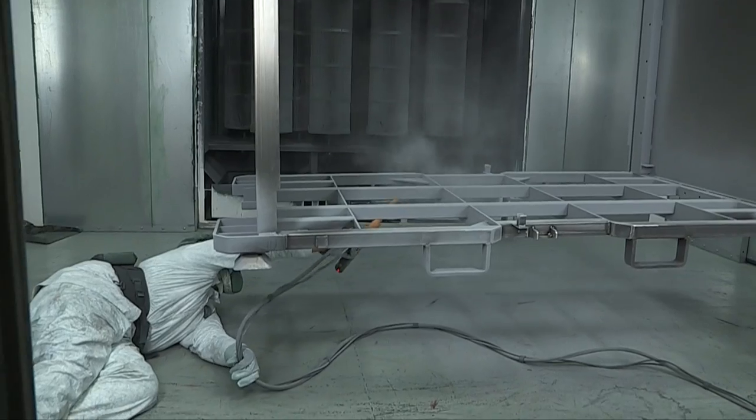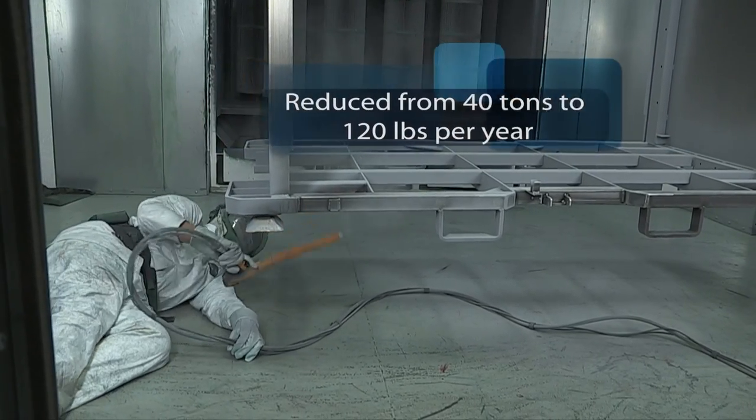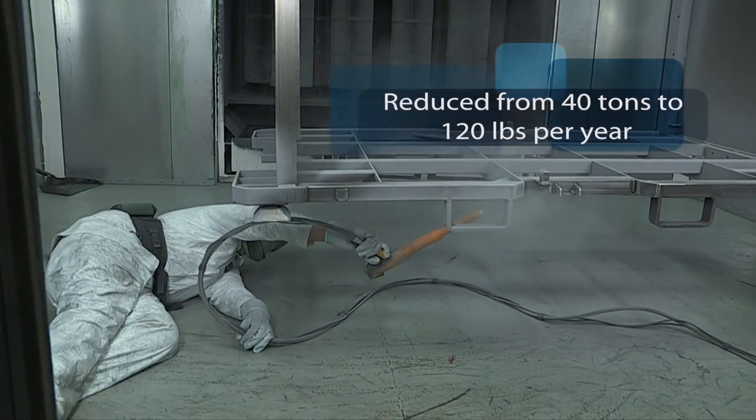Originally, in 2008, we were doing about 40 tons of VOCs. The other paint booth, we went down to about 4 tons. And now, I anticipate our average is going to be about 120 pounds per year.